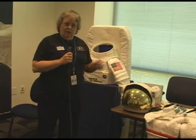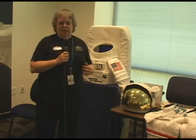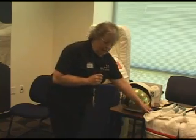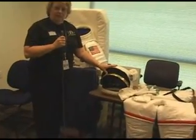A real space suit would weigh about 250 pounds. A real space suit would have many more layers of materials that are designed to protect the astronauts from the vacuum of space and from particles and other kinds of things that could enter the astronaut. This space suit has gloves and pants with feet.